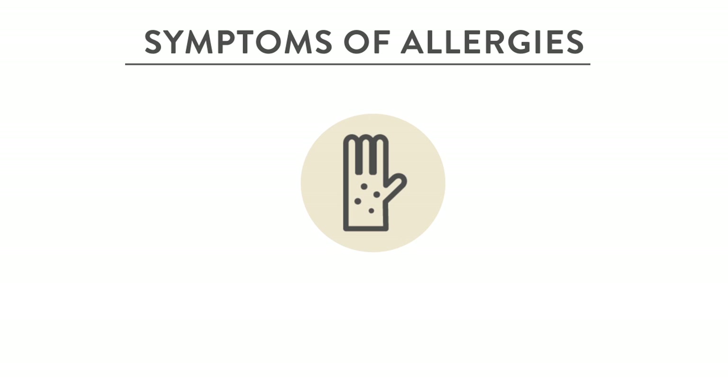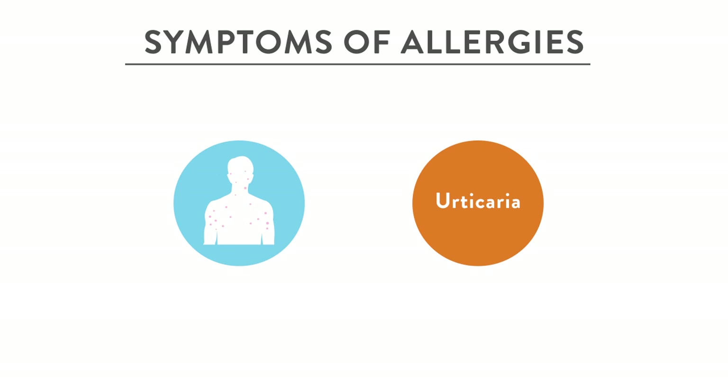Sometimes patients with eczema may also get contact urticaria — so if you rub against the grass, you may get some hives. This is more rare, but definitely possible.